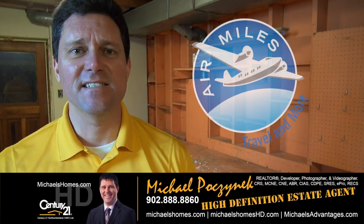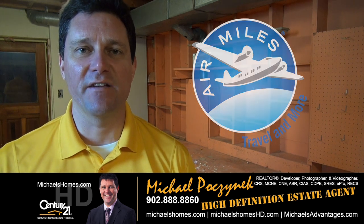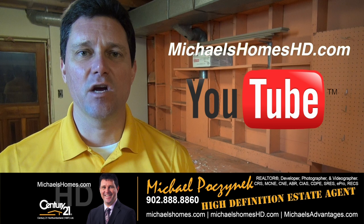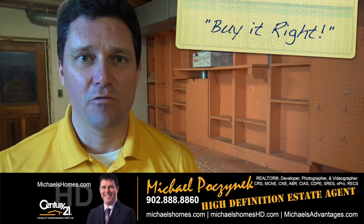So that concludes my coverage of 97 Lilly Drive in Summerside, PEI. Thank you very much for watching my video. Please make sure you subscribe to my weekly newsletter at michaelshomes.com and to my YouTube channel for instantaneous video updates at michaelshomeshd.com. Thank you. Have a great day. And remember to buy it right.